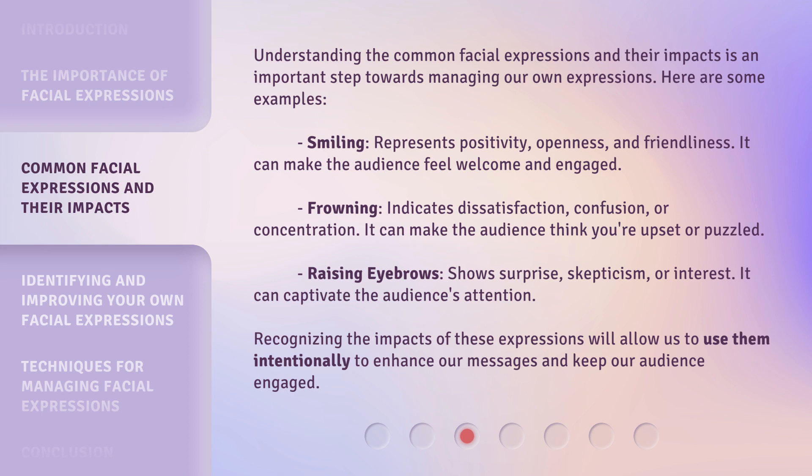Smiling represents positivity, openness, and friendliness. It can make the audience feel welcome and engaged. Frowning indicates dissatisfaction, confusion, or concentration. It can make the audience think you're upset or puzzled.